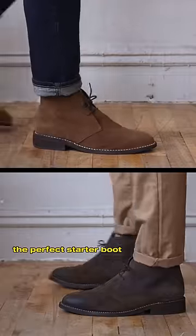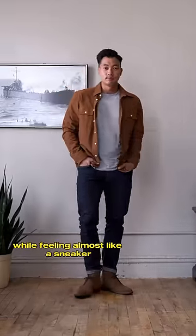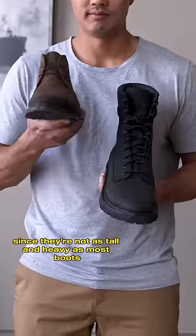The Chukka Boot — the perfect starter boot. It provides the style and elegance of a boot while feeling almost like a sneaker, since they're not as tall and heavy as most boots.